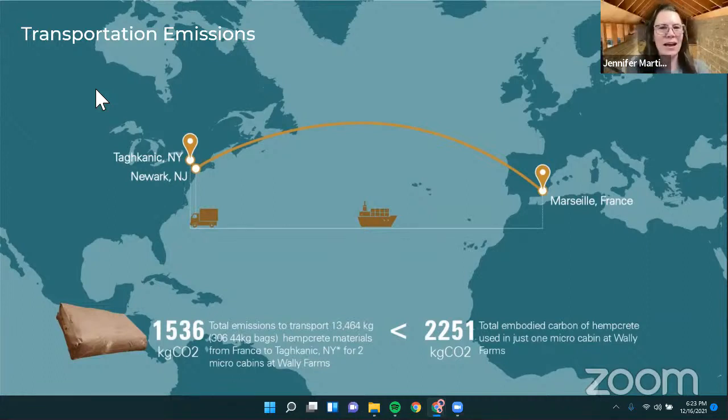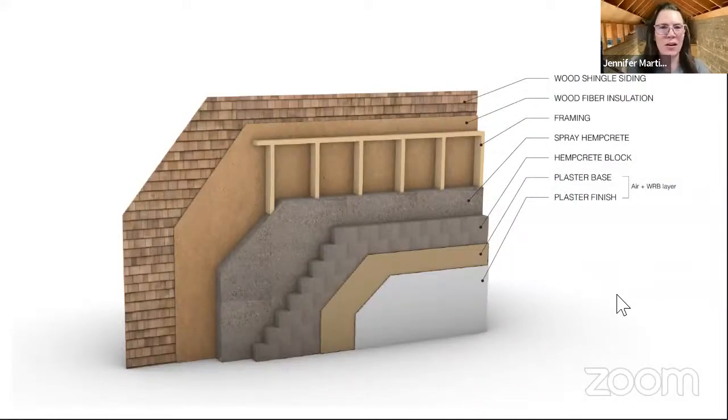Hi everyone. I'm affiliated with Hempstone — we are a consulting, training, and installation company convening natural builders from throughout New England and the Northeast to produce carbon-beneficial buildings that utilize natural materials. The definition I use for natural materials is: renewable, local, and abundant. At this point, hempcrete is not largely a locally produced material, but that is changing. We're still in the forefront of the industry importing materials, but we are building a supply chain of U.S.-based materials. Wally Farms is comprised of two cabins.